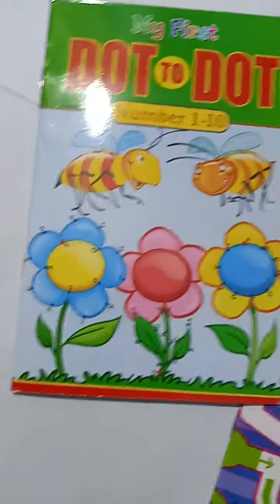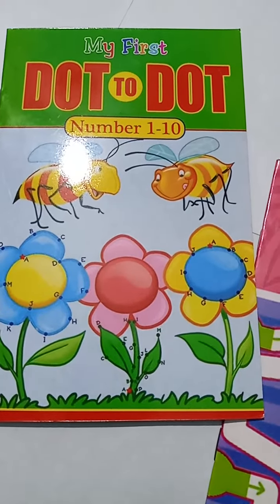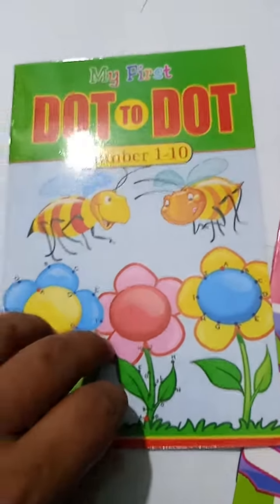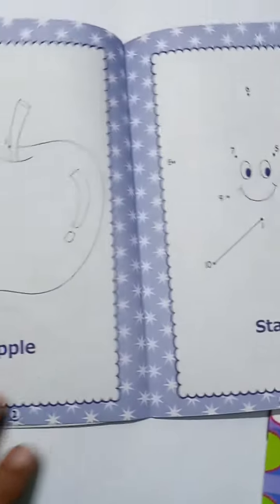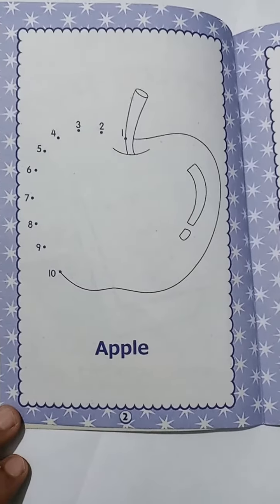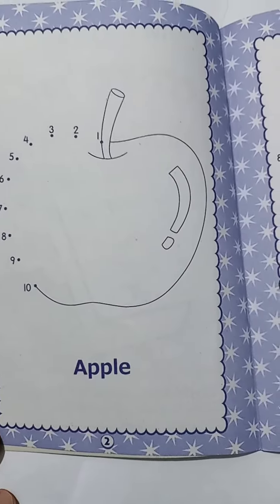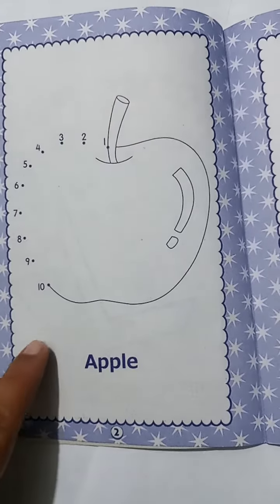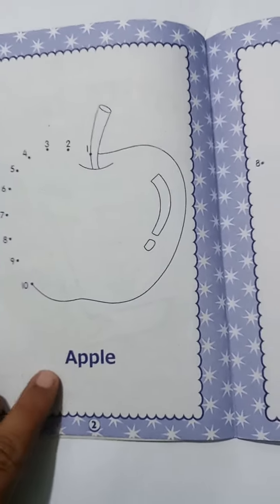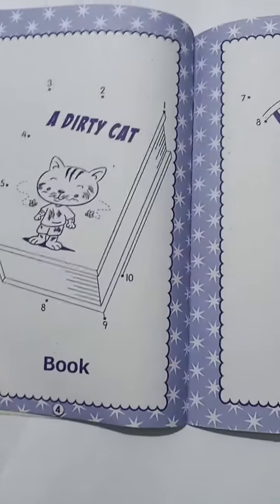Assalamu alaikum. We have this set of two books — 'My First Dot to Dot Number 1 to 10.' That's a very interesting set of activities for young kids. It will help children in reviewing their counting from one to ten and identification of shapes as well. It will also help in pencil work. In this diagram, the student has to connect the dots number-wise, and it will make an apple, a smiley star, and a cat.